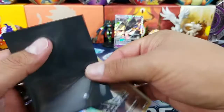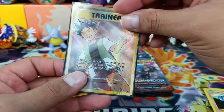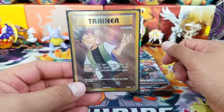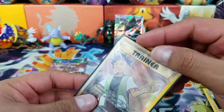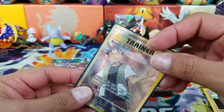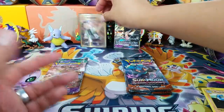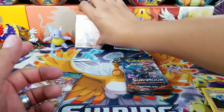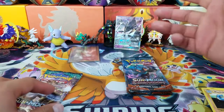That's something I'm going to start doing pretty soon — sending full arts and cool cards like secret rare gold cards to get graded. What I usually do is one sleeve from the top of the card down, and then a regular Ultra Pro sleeve from the bottom up, so it's double sleeved. I could spill water on this and it would not get damaged. There is the Brock's Grit Full Art — pretty cool way to start the opening.